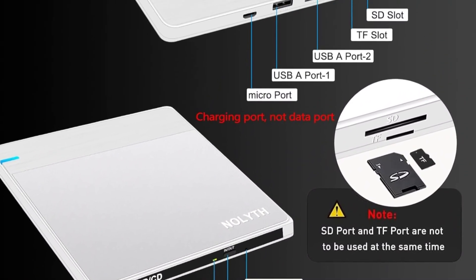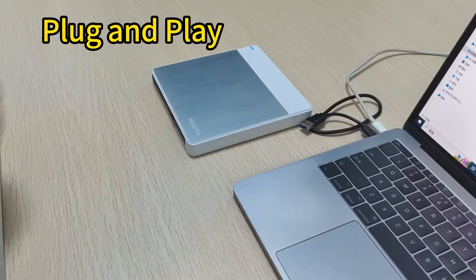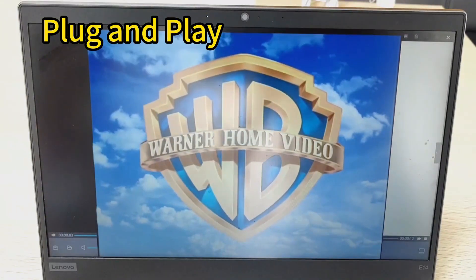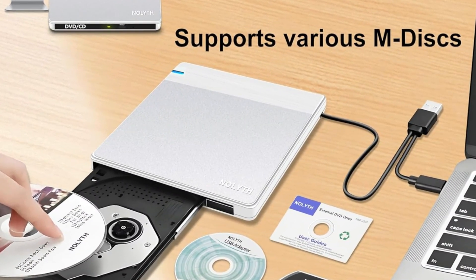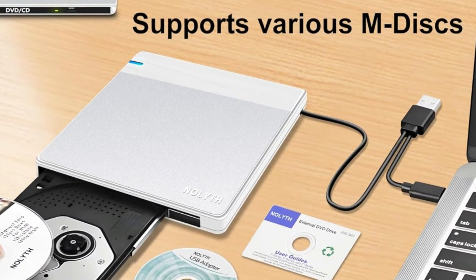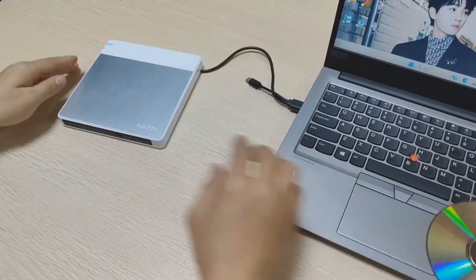While it's not compatible with Chromebooks or gaming consoles, it's perfect for music, movies, backups, and software installs. Backed by a 1-year warranty, 60-day money-back guarantee, and lifetime tech support, it's a reliable choice for modern users.